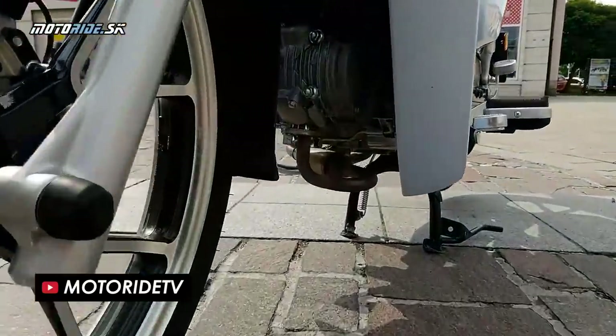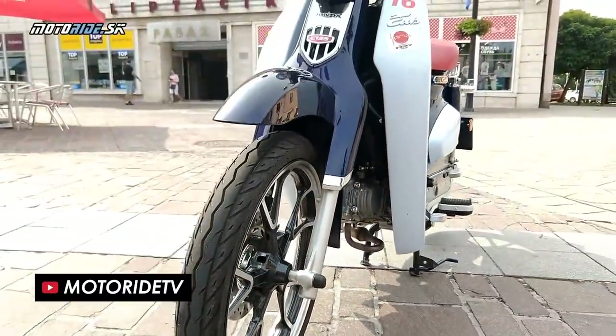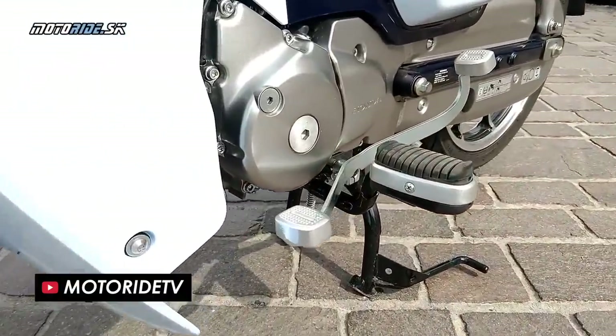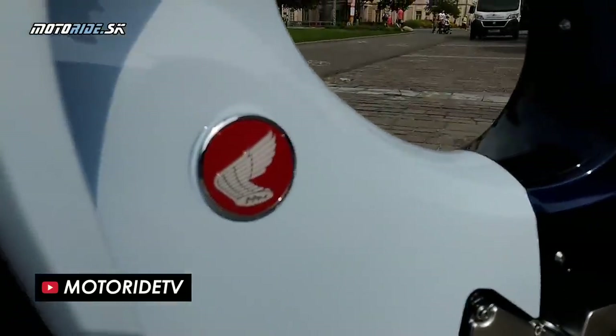All of this grunt is transferred to the road through a 4-speed gearbox, and it uses a centrifugal automatic clutch, which means you don't need to use your left hand when you want to come to a stop or move off. In fact there's no clutch lever at all, despite the fact that you still operate the gears with the heel-toe shifter on your left foot.